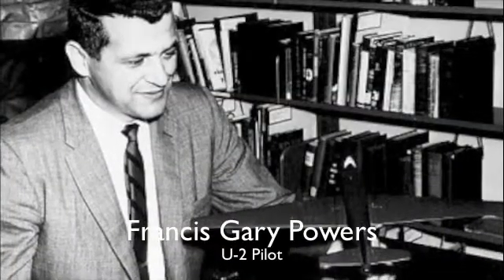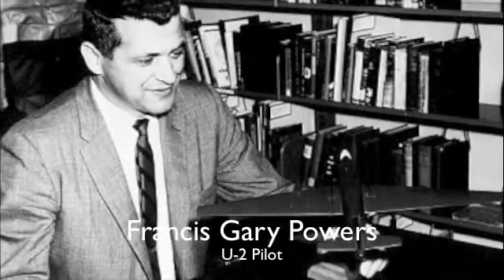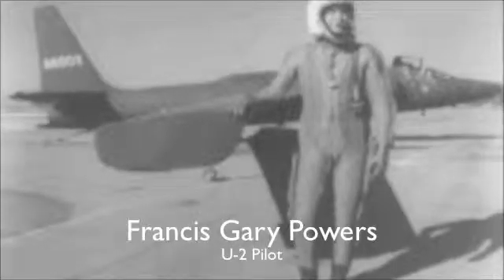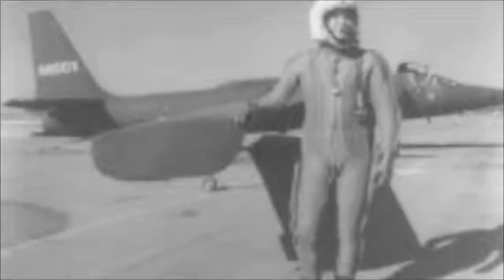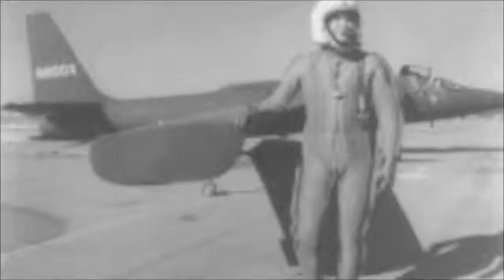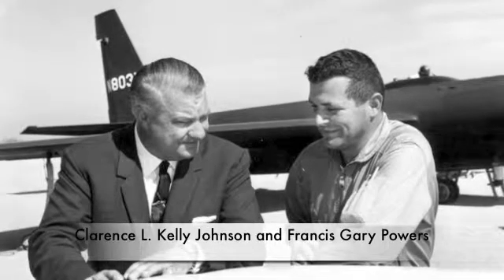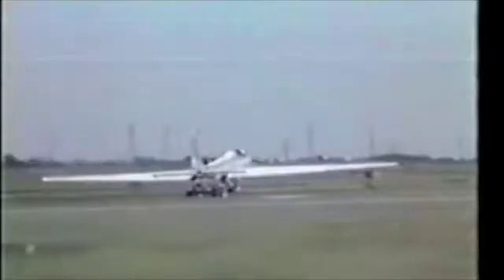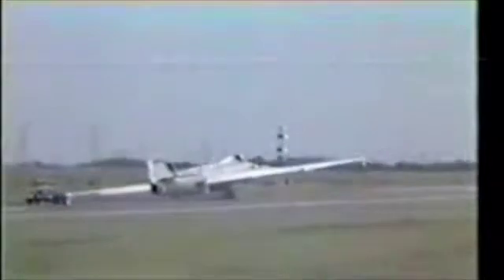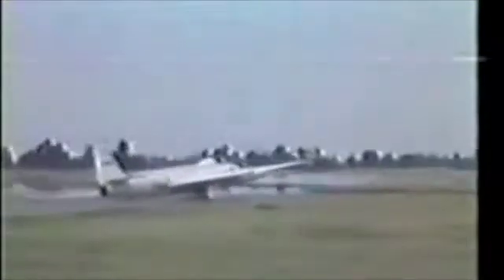Francis Gary Powers was a U-2 pilot involved in one of the most famous crashes of our time. He was spying over the Soviet Union and was shot down by an S-75 Dvina, a surface-to-air missile. Francis failed to activate the plane's self-destruct sequence and the plane was still intact when it hit the ground. He didn't use a cyanide pill, so he told the Russians a lot about the U.S. missions. When he returned, he had a cold welcome.